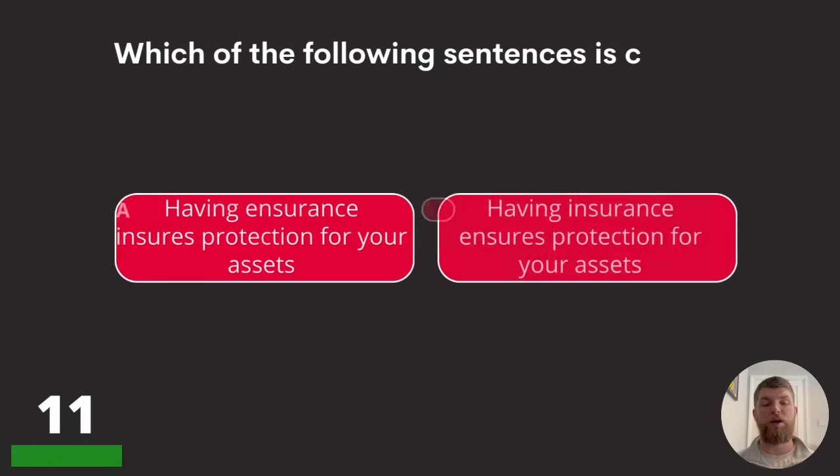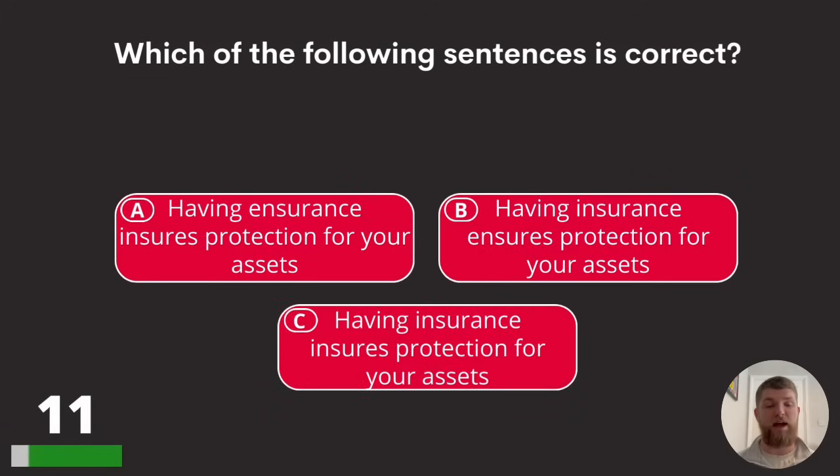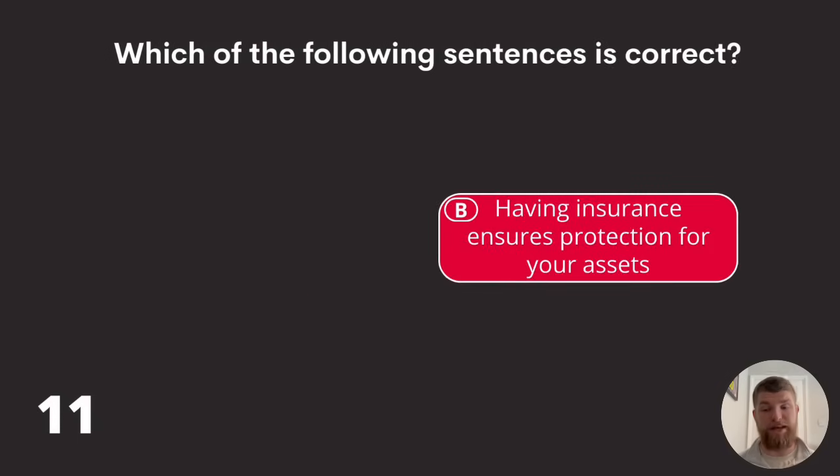Question eleven: which of the following sentences is correct? 'Having insurance insures protection for your assets,' 'having insurance ensures protection for your assets,' or 'having insurance assures protection for your assets.' The answer is B — having insurance ensures.